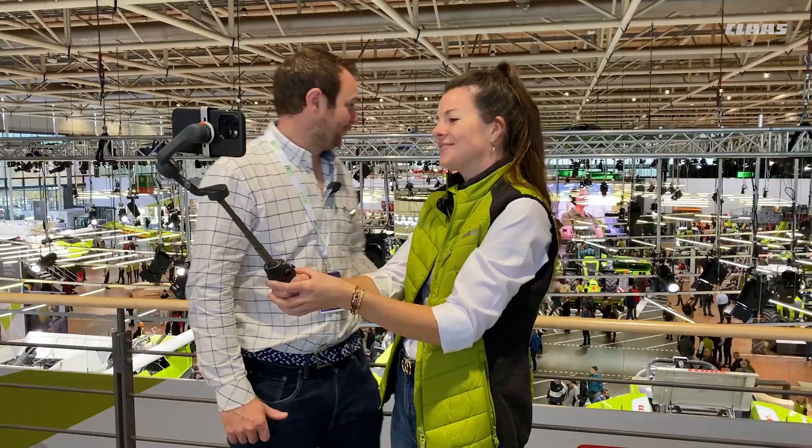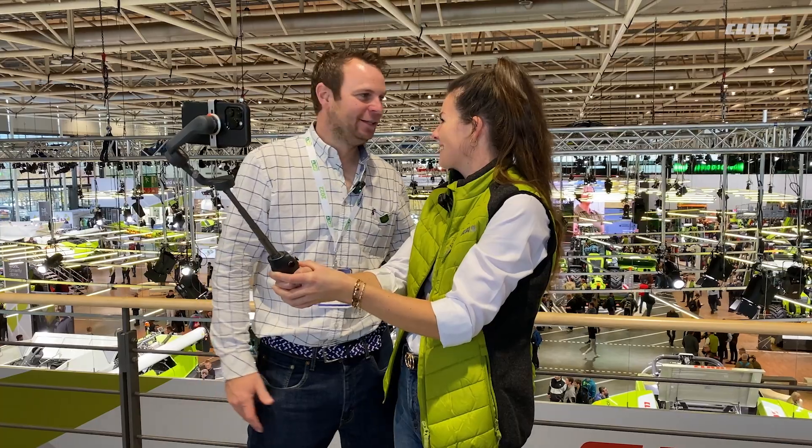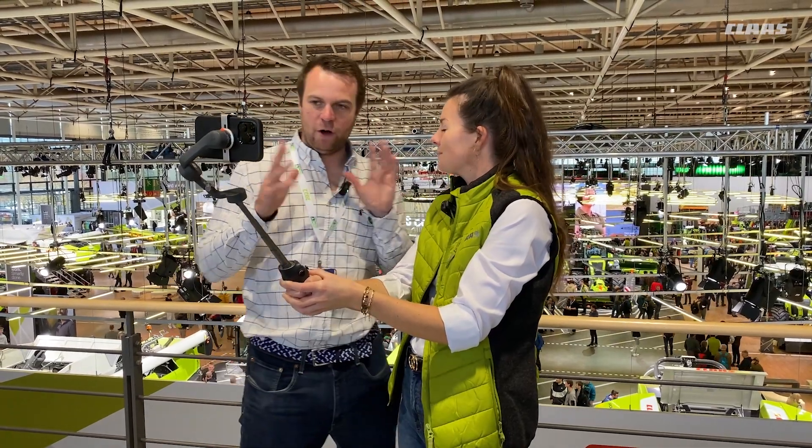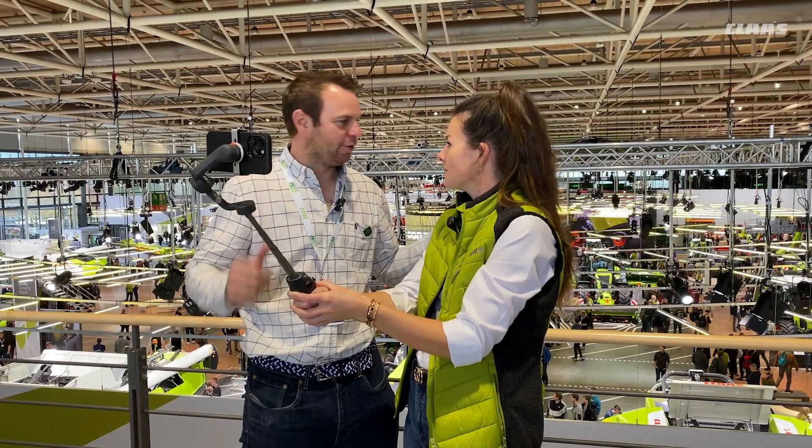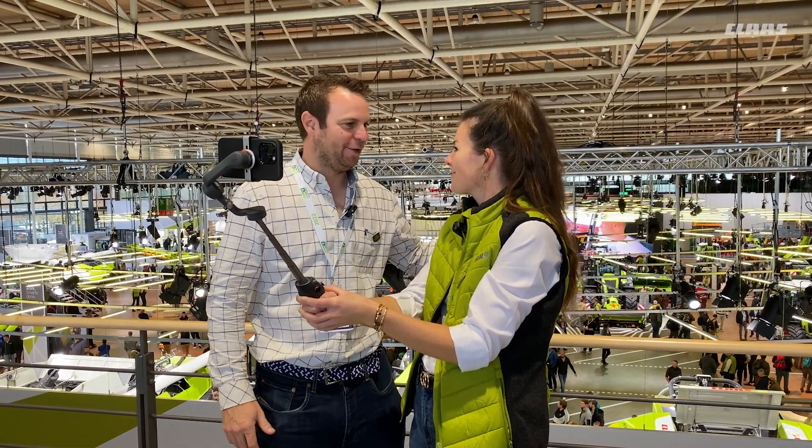Good morning Olli and welcome here in the CLAAS Hall 13. How are you? Brilliant! What was your first impression? It's just incredible. What you should have done, though, is added up what all the machinery would cost and how many acres you could farm with it, because you've got such an amazing display out there. And I don't know who polished it all, but it's so shiny.